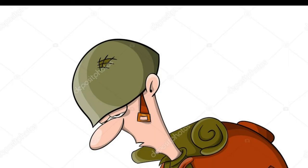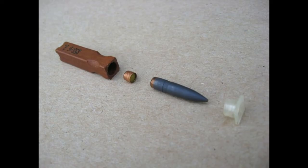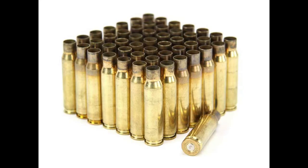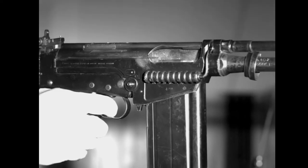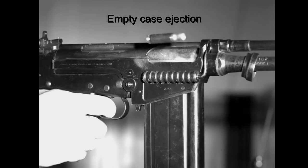There arises a need to reduce this weight, and that comes up in the form of caseless ammunition. Caseless ammunition is an attempt to reduce the weight and cost of ammunition by dispensing with the case, which is typically precision made of brass, as well as to simplify the operation of repeating guns by eliminating the need to extract and eject the empty case after firing.